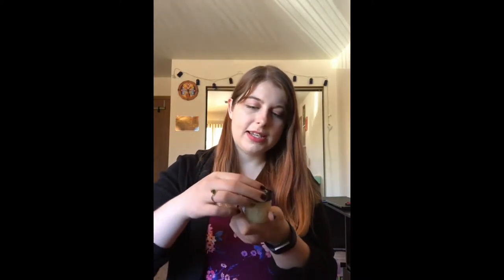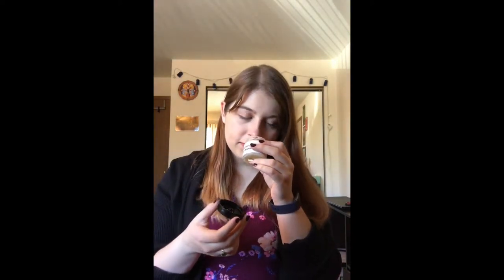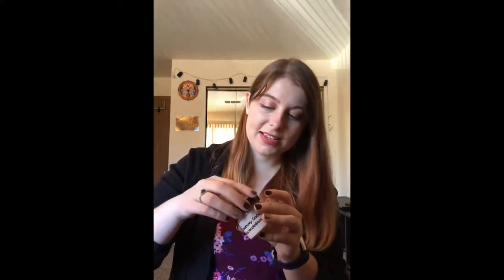This is the Strawberry Sorbet lip scrub - it's a two ounce little jar. On top it says 'handmade with love' which is so cute. Oh my god, this smells amazing. I want to eat this - it smells like a strawberry dessert. I wish I could have you guys smell this because it smells like candy and I want to eat it.